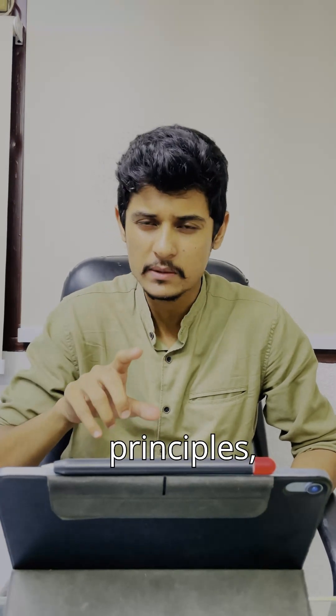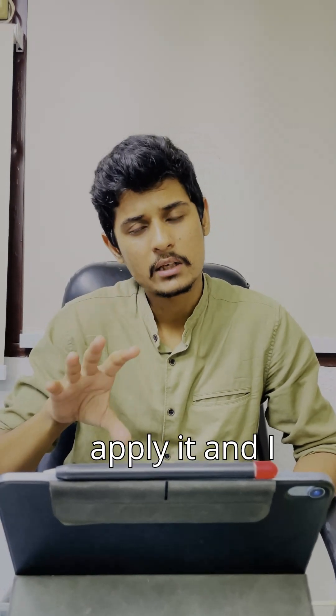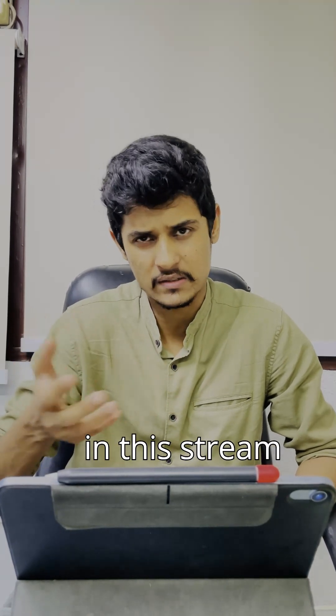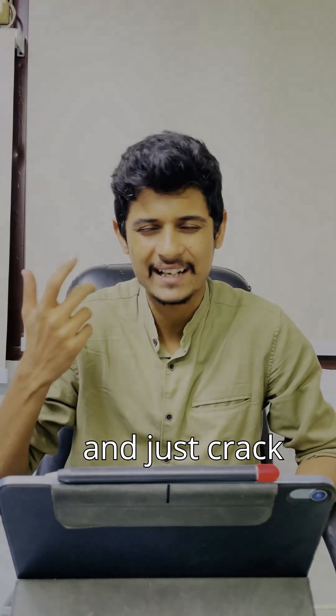Just follow these principles, make sure you apply them, and I wish you all the best. I think this is one of the easiest exams in this stream — just crack it!